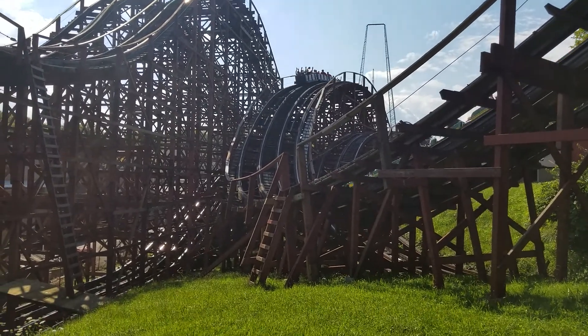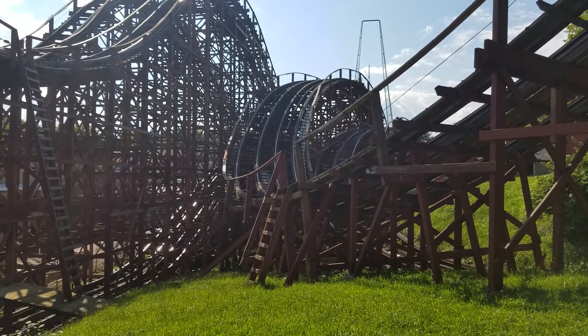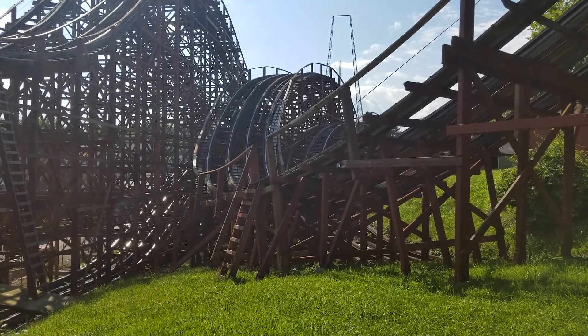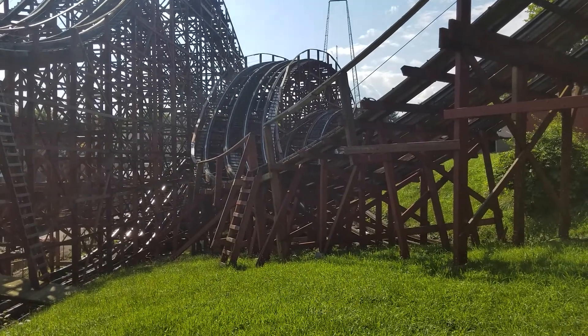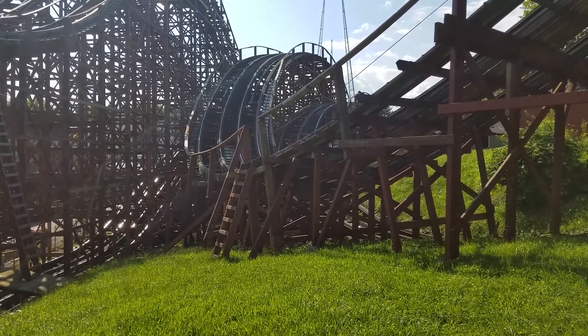Another neat feature of Kennywood is that the park gate and the parking is on one side of the highway, so everyone must walk through a tunnel that leads right into the park. It's actually a nice feature because it's like leaving the real world behind and now walking into a place of fun and happiness.